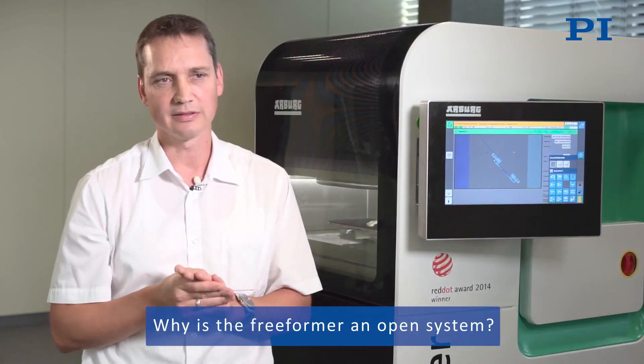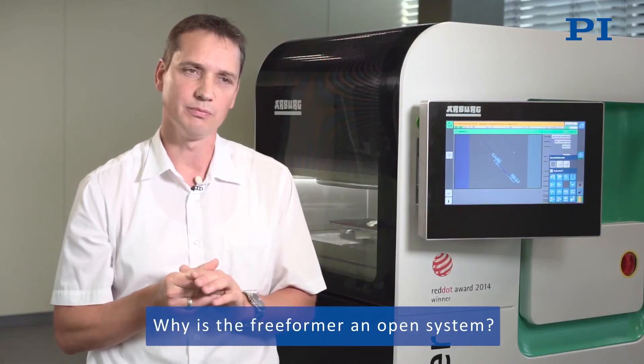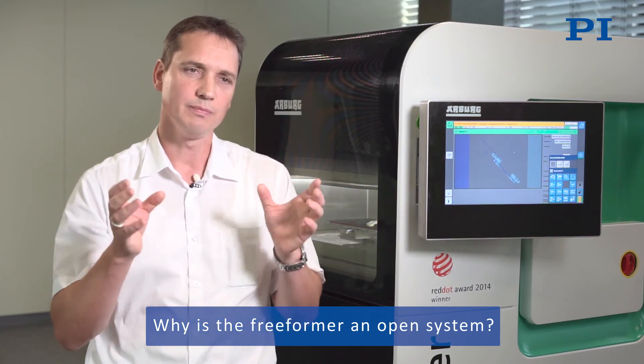The free-forming process is the only process in the additive manufacturing field that does not depend on the material, meaning you can use qualified standard granulates. Customers can even use granulates they have developed themselves — that is the meaning behind the open system. Customers can adapt the process to their individual needs and components, allowing great flexibility.